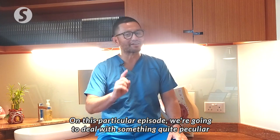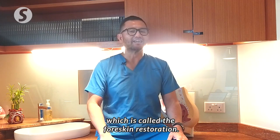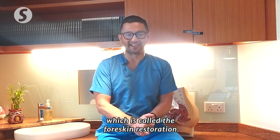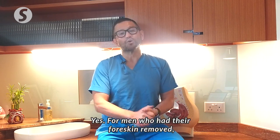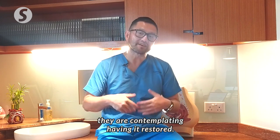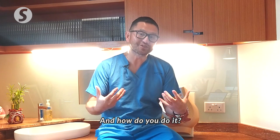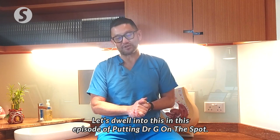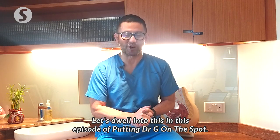On this particular episode, we're going to deal with something quite peculiar, which is called foreskin restoration. Yes, for men who had their foreskin removed, they are contemplating having it restored. And how do you do it? Let's dwell into this in this episode of Putting Dr. G on the Spot.